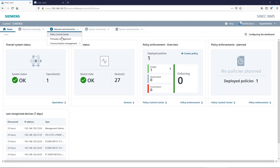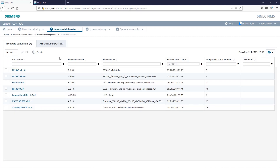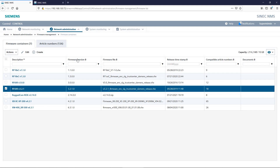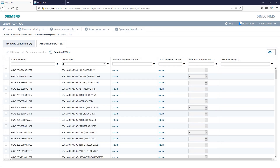Also relevant to security is the requirement to always provide devices with the latest firmware. This process, which is very time consuming, can be automated centrally with SYNEC-NMS based on the existing topology knowledge.